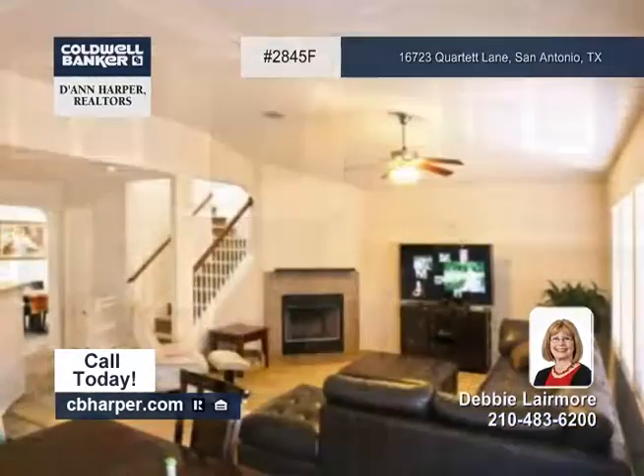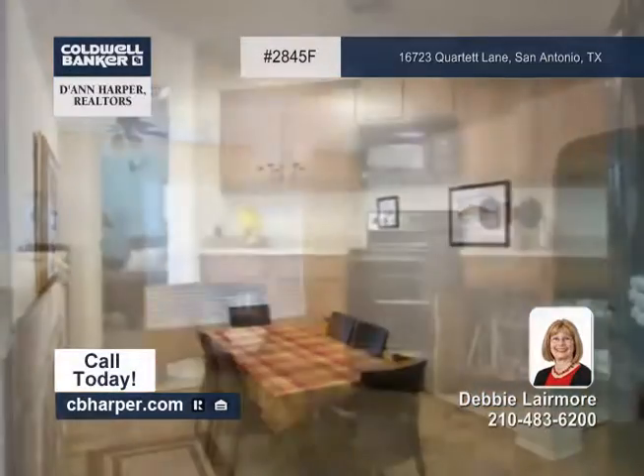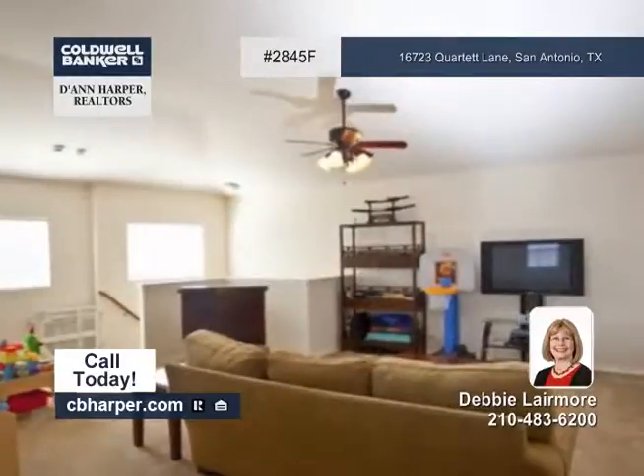Located close to schools, this four-bedroom, two-and-a-half-bath home is just what you've been looking for. It features a master bedroom downstairs with a custom closet, a formal dining room, and a study.